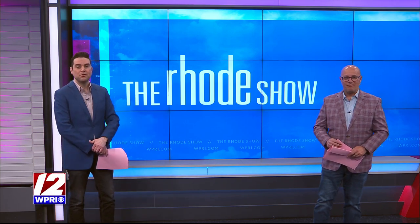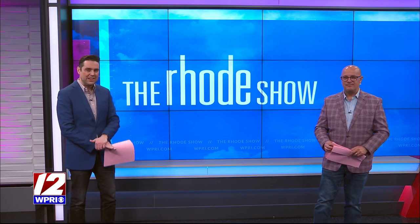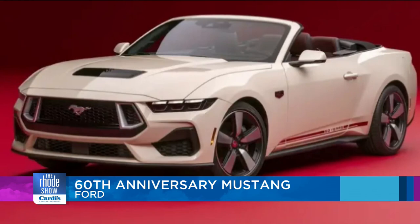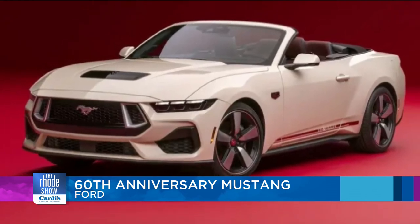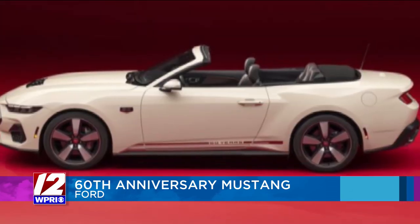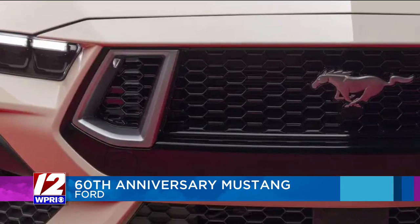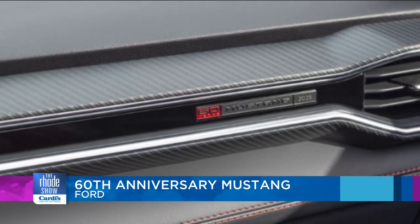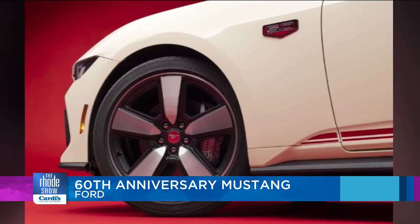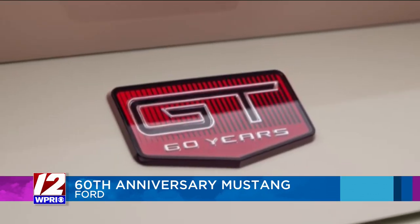In more car news, it's like Motor Trend TV right here. A classic vehicle is getting a special edition to celebrate 60 years of production. Ford is releasing a 60th anniversary package of its Mustang model later this year. The GT premium model will be available as a convertible or coupe and will feature special design touches, including a throwback grille. The company says some of the designs, such as the red badging, are a nod to the Mustang's debut at the New York World's Fair in 1964.